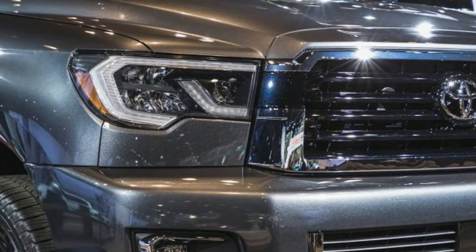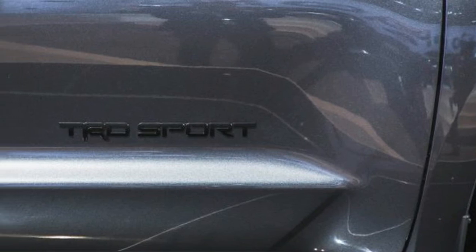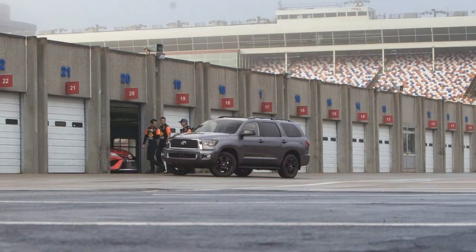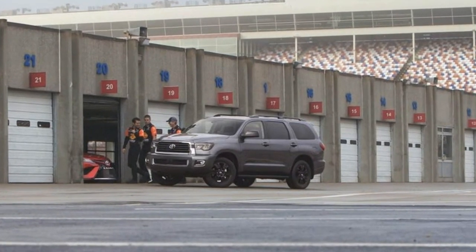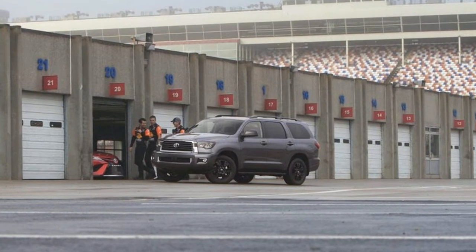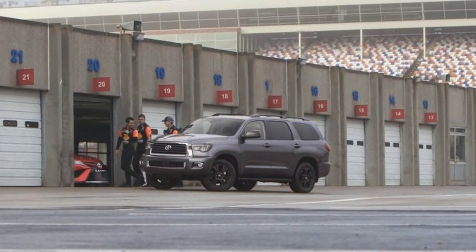There's no word on pricing, but we should find out more information closer to the September on-sale date — when, given the news that Ford finally has a second-generation Expedition after 20 years, the Sequoia will become the oldest tree standing in the big SUV forest.